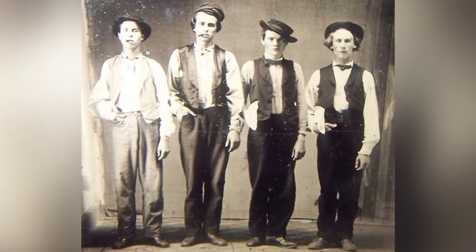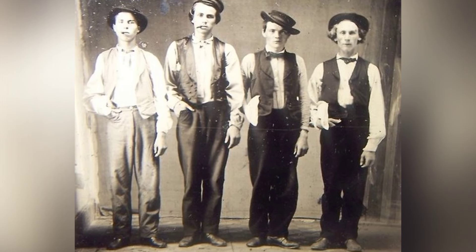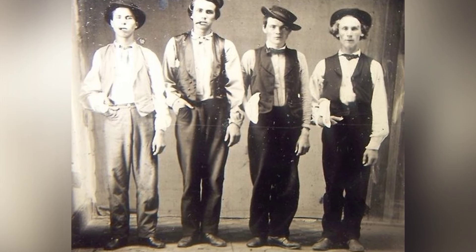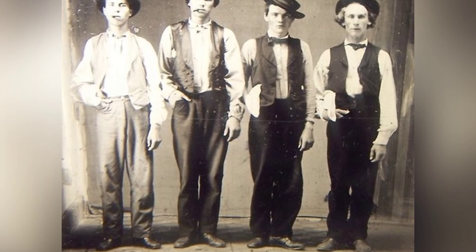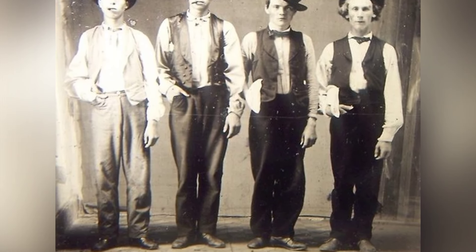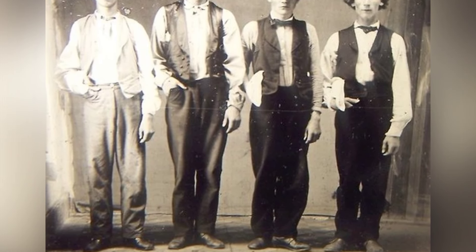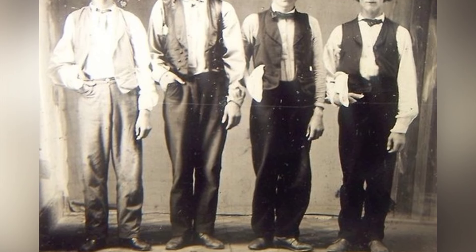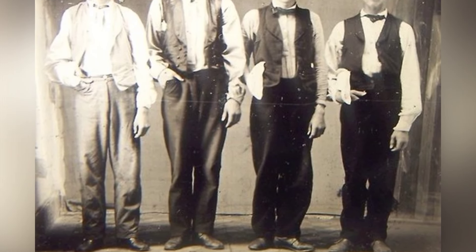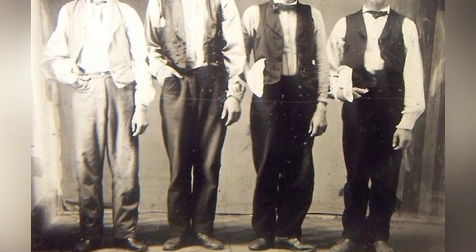These four famous outlaws were part of the Regulators, a group of self-appointed lawmen who took justice into their own hands in New Mexico. While we think of Billy the Kid and Doc Holliday as constantly evading the law, they were for a time celebrated young men who lived outside the law. After Billy the Kid shot and killed an actual sheriff in 1878, he became a wanted man — but for a brief period, he was an inspirational anti-hero to the people of New Mexico.